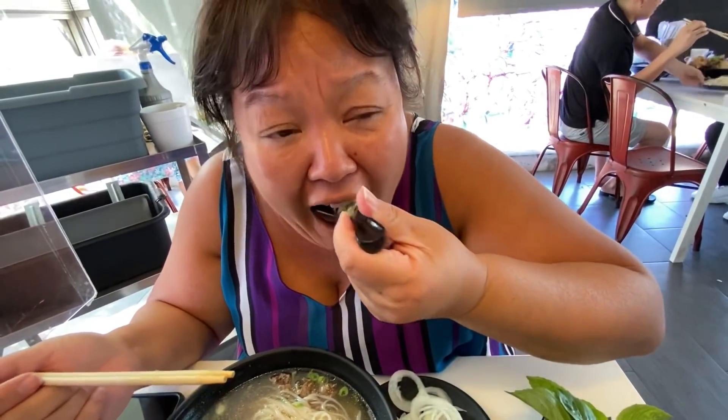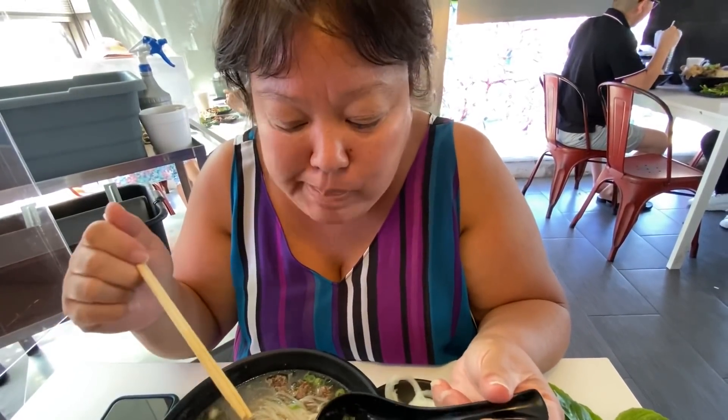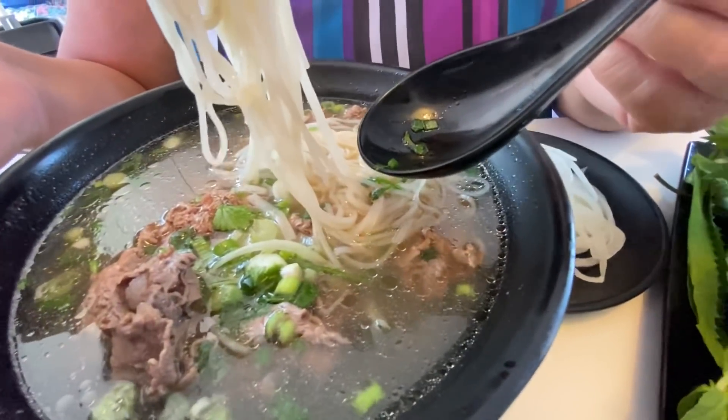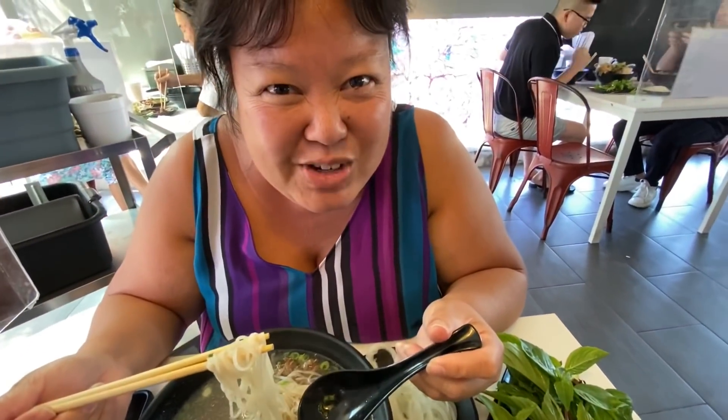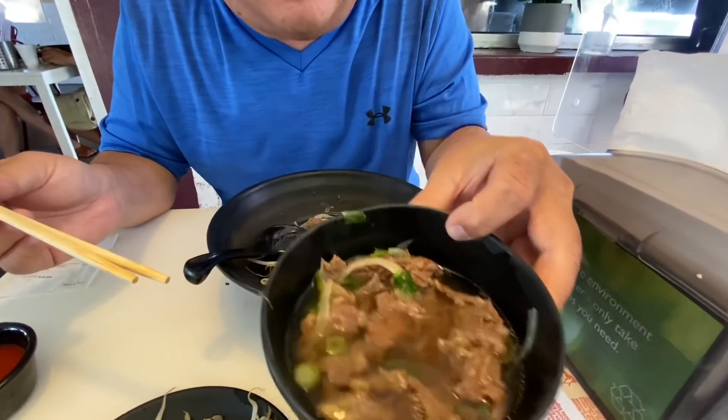I wanted to taste the broth with the noodles and the meat first before adding all the other sides, which is usually soybean and Thai basil. Very good tasting. The meat is very thin, good meat. The noodles are very, very clear and very thin. This always tastes like something you'd get if you're sick — it's one of those really good medicinal type foods. Because we're splitting it, they were cool enough to give us an extra little bowl with more beef inside.